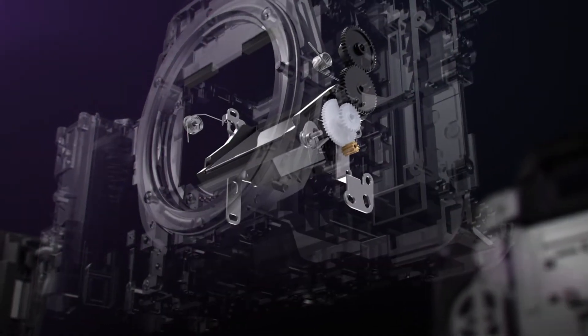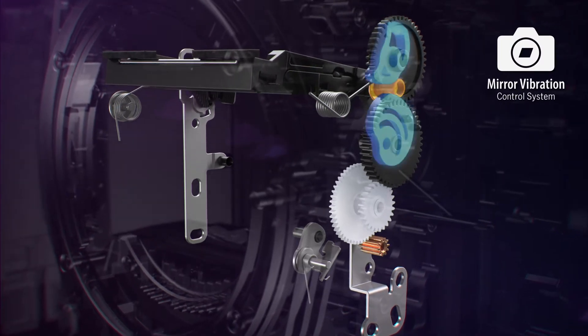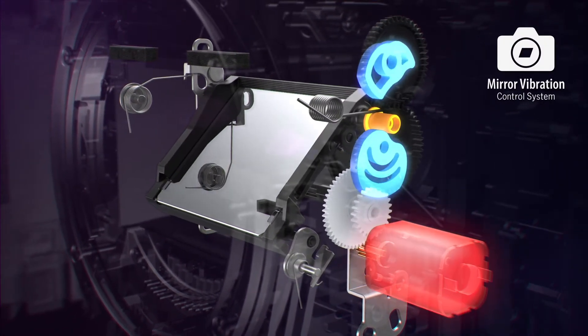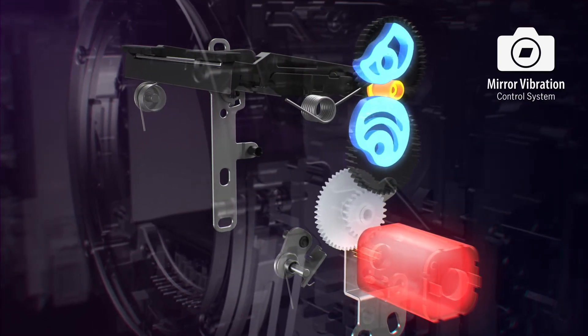We also gave it a mirror vibration control system. The EOS 5DS utilizes a cam mechanism for controlling the vertical movement of the mirror. It controls the speed and moves and reduces vibration from moving up and down.